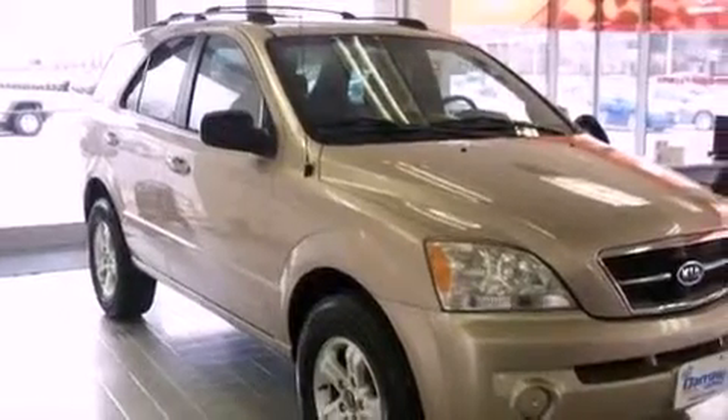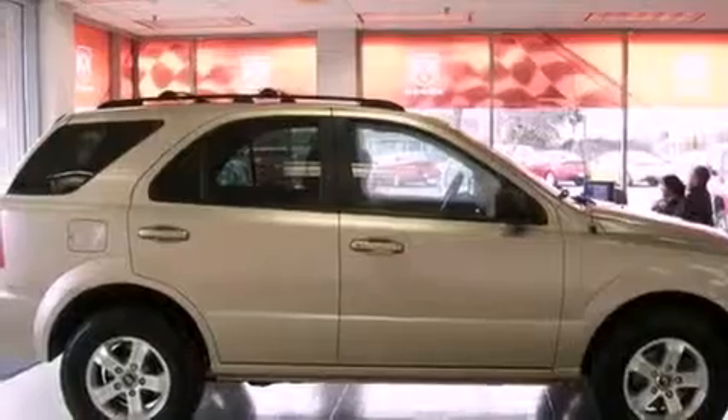Additional features include a split folding rear seat, heated side view mirrors, a rear window defroster, a rear window wiper, and this vehicle has fewer than 55,000 miles on the odometer.